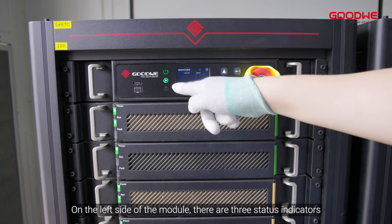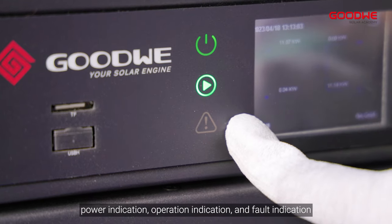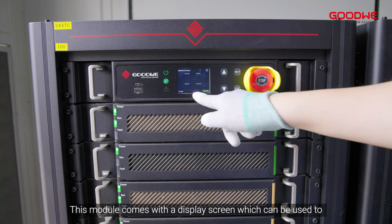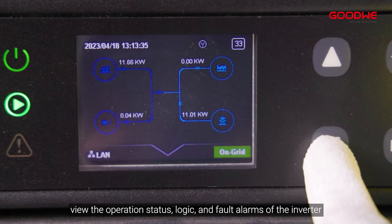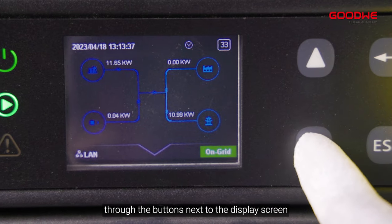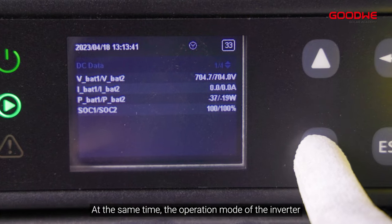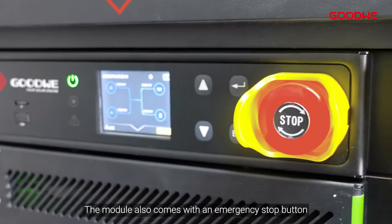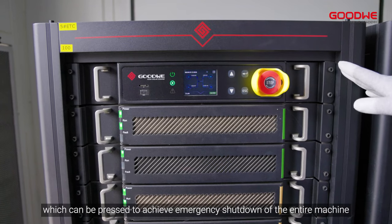On the top is the EMS module, which is mainly responsible for controlling the operation of the inverter. On the left side of the module there are three status indicators: power indication, operation indication, and fault indication. This module comes with a display screen which can be used to view the operation status, logic, and fault alarms of the inverter through the buttons next to the display screen. The operation mode of the inverter can also be manually switched. The module also comes with an emergency stop button for emergency shutdown of the entire machine.